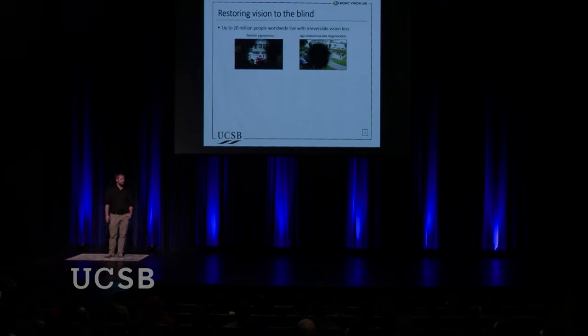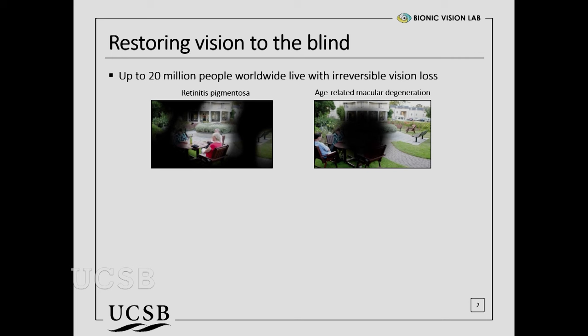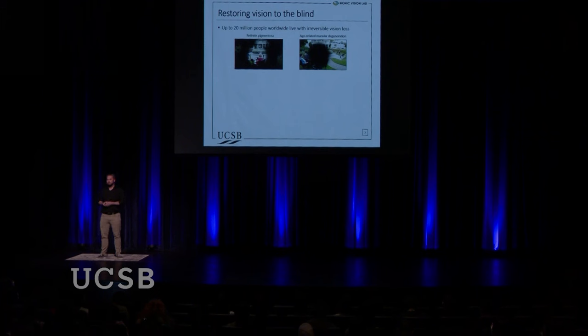As many of you might be aware, there are millions of people worldwide who live with incurable blindness. A lot of sighted people might imagine blindness to be something all or nothing — complete darkness — but that's not necessarily the case. Two of the most common causes in the developed world are retinitis pigmentosa (RP) and age-related macular degeneration (AMD). Both are hereditary diseases with no cure, and they affect vision by turning you blind either from the outside in, leading to tunnel vision in the case of RP, or from the inside out in the case of AMD.